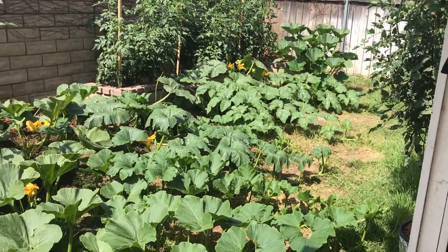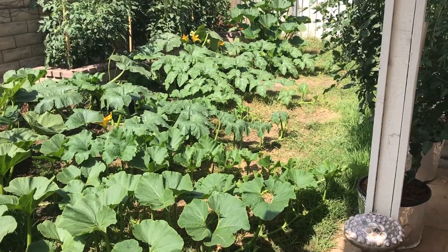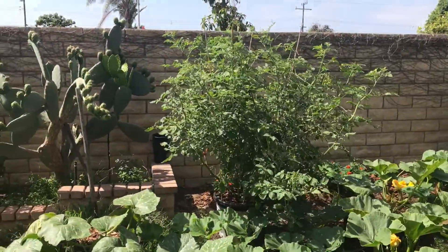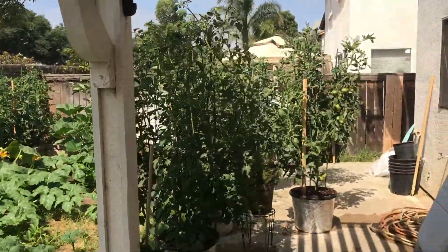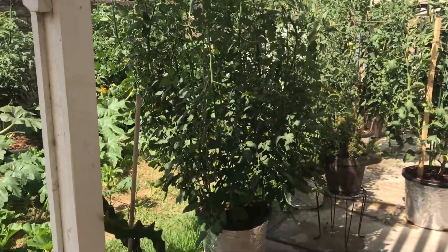Good morning YouTube, time for another pumpkin and garden update. You can see stuff has just grown massively — my cherry tomatoes are completely out of control, I can't really manage them anymore.